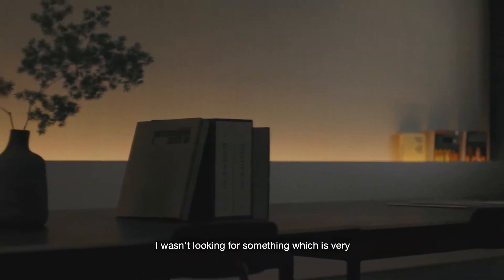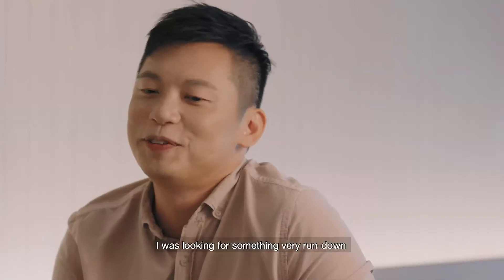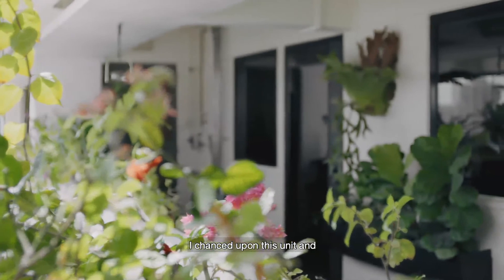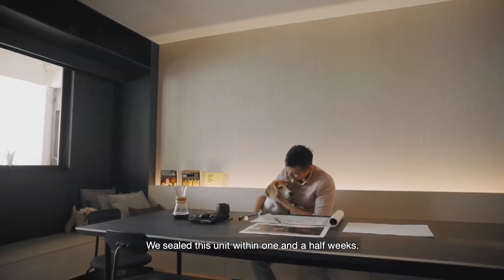I wasn't looking for something which is very extravagant or well-finished and furnished so that I can move in. I was looking for something which is very run-down so that I can redo the whole place. I chanced upon this unit and I fell in love with it because of the natural light. We sealed this unit within one and a half weeks.